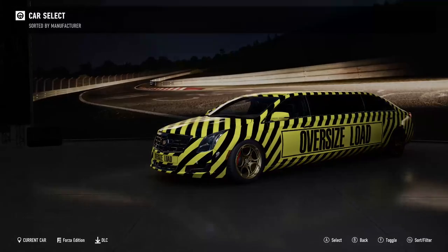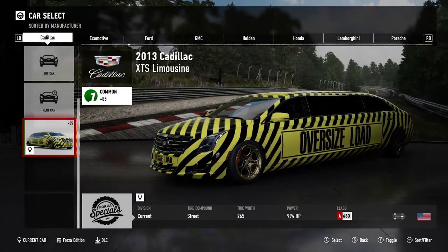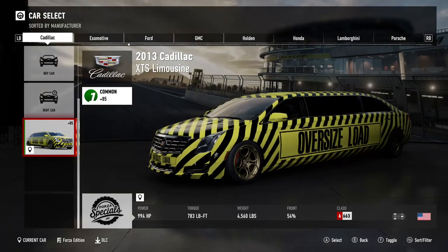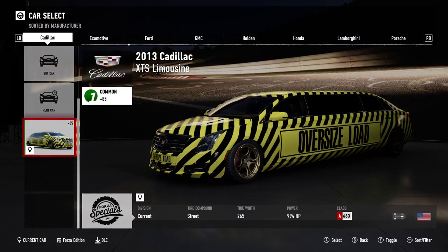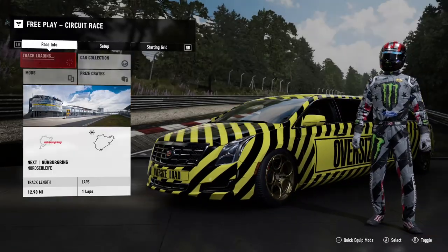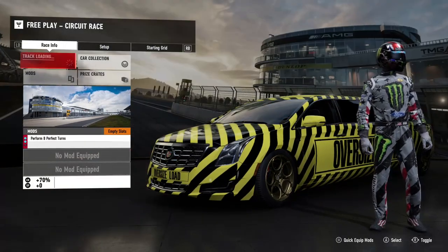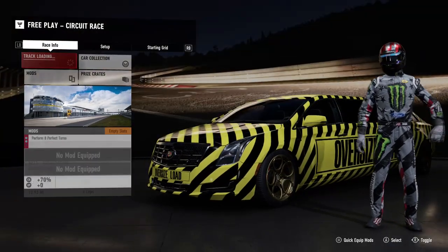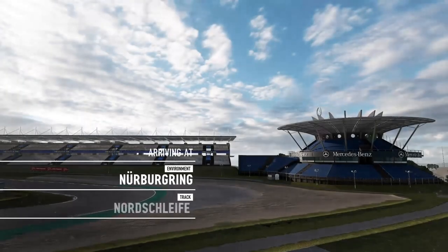Yes, 1,000 horsepower — 994 to be exact — 265 millimeters of tire for this huge thing, 783 torque, and 4,500 pounds. It's real rear wheel drive, so let's see how this thing goes. For some cars I'll do first-person point of view, but for this one it's going to be more fun to see it from the outer point of view. This is definitely going to be interesting, just like the NASCAR was.